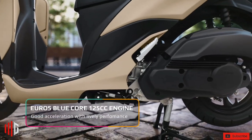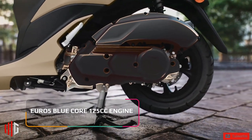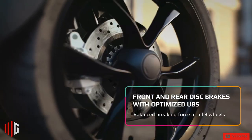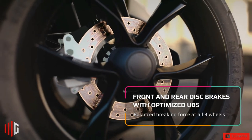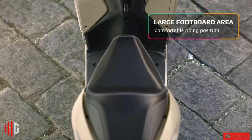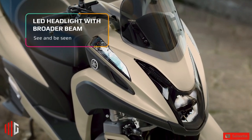New for 2022 is the Euro 5 compliant 125 cubic centimeter liquid-cooled single-cylinder engine with Yamaha's Blue Core engine efficiency design, engine stop-start, and variable valve actuation. Fed by EFI, the Tri-City's power output is claimed to be 9 horsepower at 7,500 rpm, with 11.7 newton-meters of torque at 7,250 rpm.